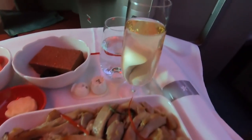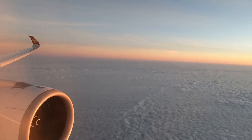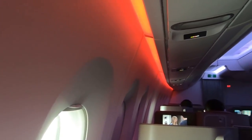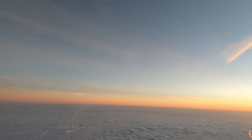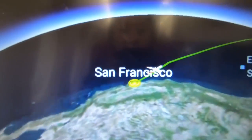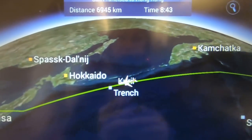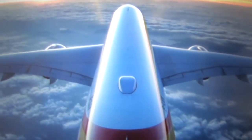The meal before landing was chicken over udon along with some fruits and a dessert. Overall it was a great experience from start to finish — I'd definitely recommend it if you get a chance to fly business class with Hong Kong Airlines.